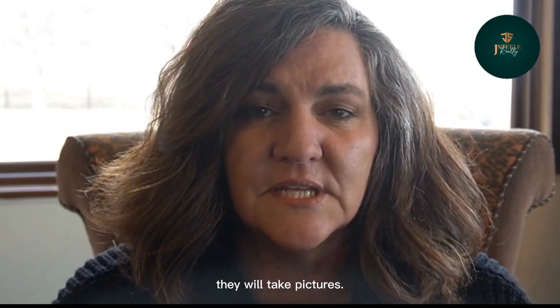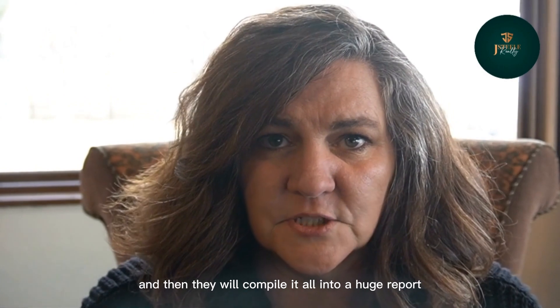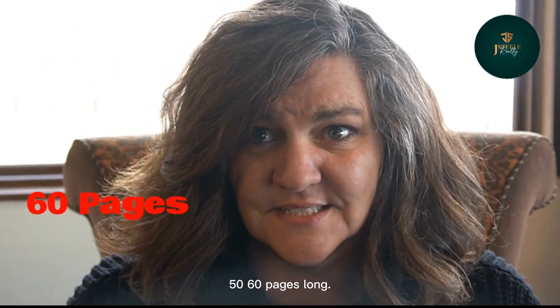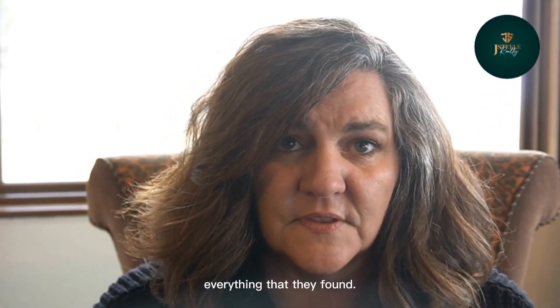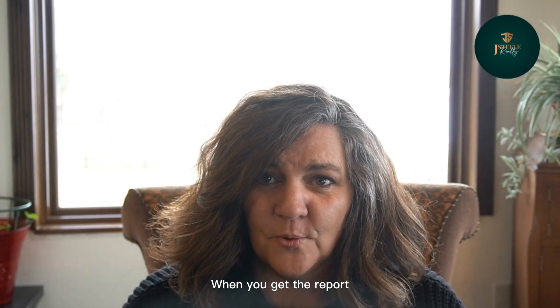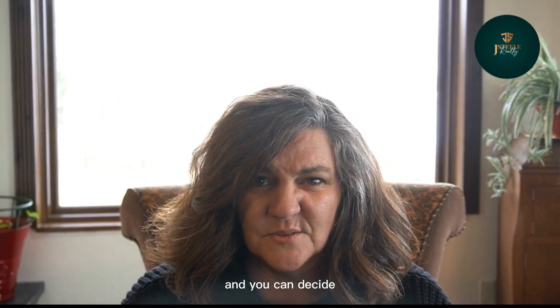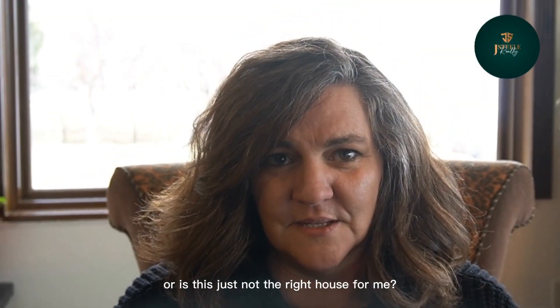At the end of all of this, they will take pictures of everything and compile it all into a huge report. Sometimes these reports are 40, 50, 60 pages long. The report will tell you exactly everything they found — the good, the bad, and the ugly. When you get the report, you can read it over and decide: do I want this house? Can I live in this house? Or is this just not the right house for me?